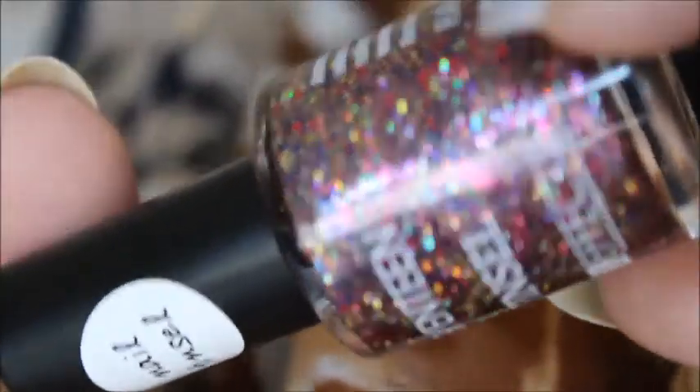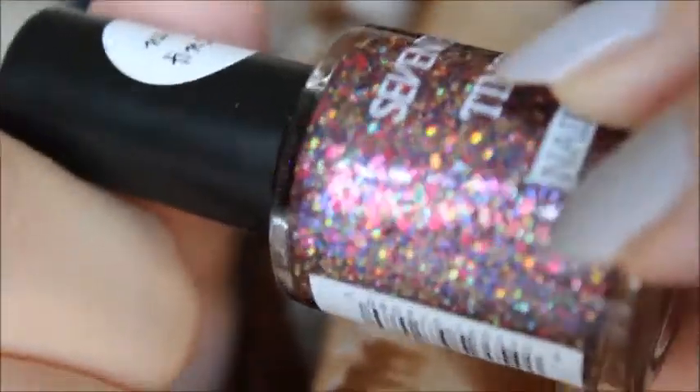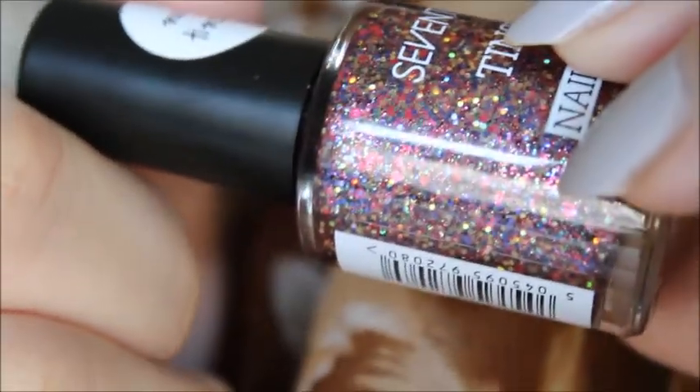The other thing I picked up is from the same collection — this one is called Tinsel in the shade Pink. It is literally like a party in a bottle. It has chunky cerise glitter, micro yellow, holographic green, blue, pink — literally everything. It is genuinely like a party in a bottle and I'm so in love with it. I really think this is what I'm going to be putting on my nails next.